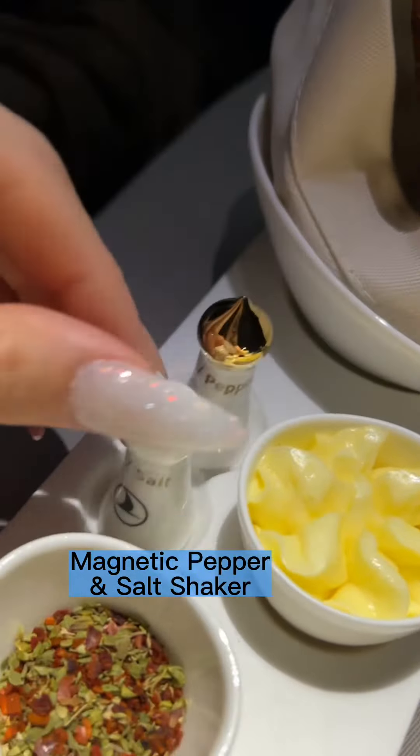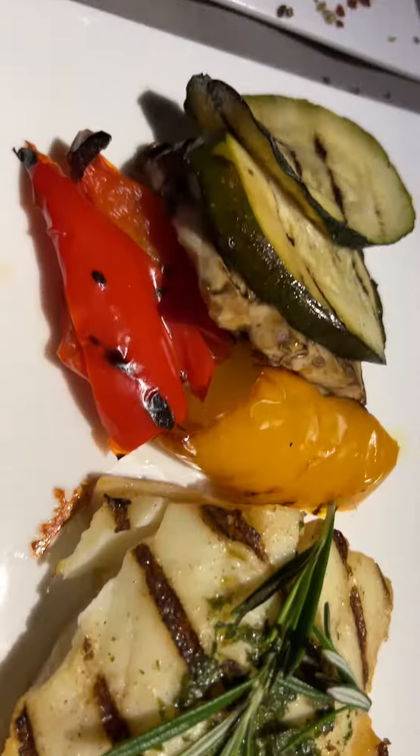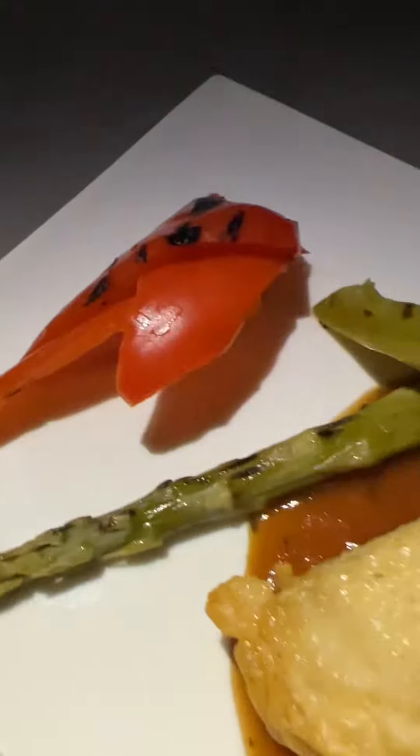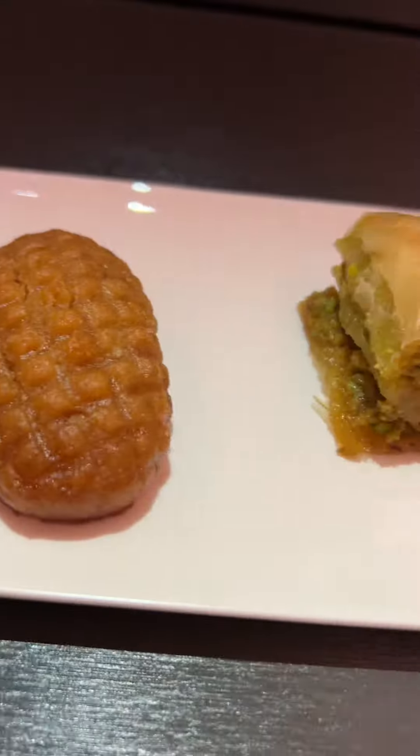It's dinner time. Starting off with some creamy zucchini soup and a candlelight dinner above the clouds. You can also choose Turkish starters. The main entrée is swordfish with potatoes, or you can choose chicken with risotto. For dessert there's a custard egg tart with fruits, or you can choose Turkish desserts.